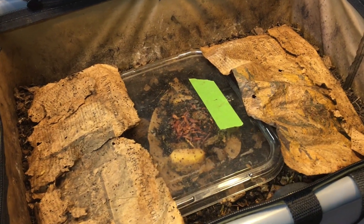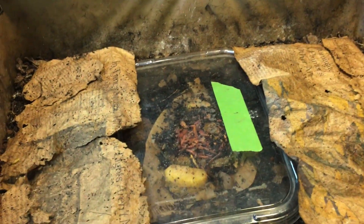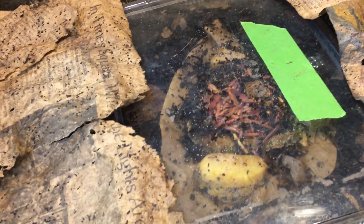Hi everyone, welcome. What you see here inside this box is a vermi bag tote, and in my vermi bag tote I've got African Nightcrawlers. I've got two systems with African Nightcrawlers in them, and in the African Nightcrawler systems I've got a little bit of a problem going on with a mite infestation.